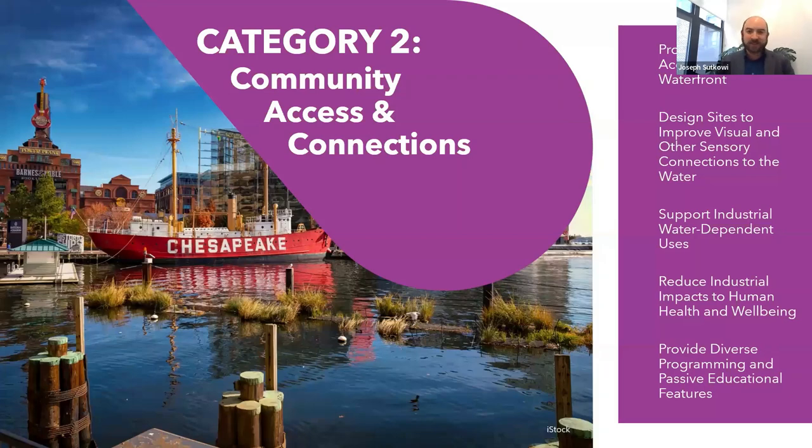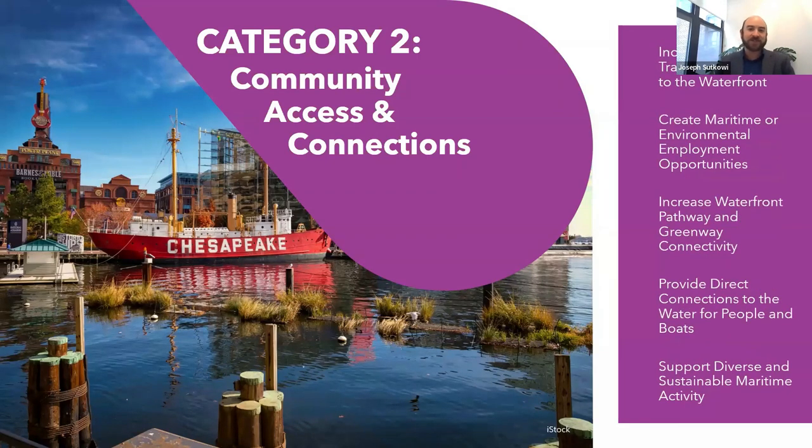Category two is community access and connections. We're looking at quality public access areas at the waterfront, visual connections to the waterfront, educational programming, transportation access to the water, pathway and greenway connectivity, and direct connections to the water.